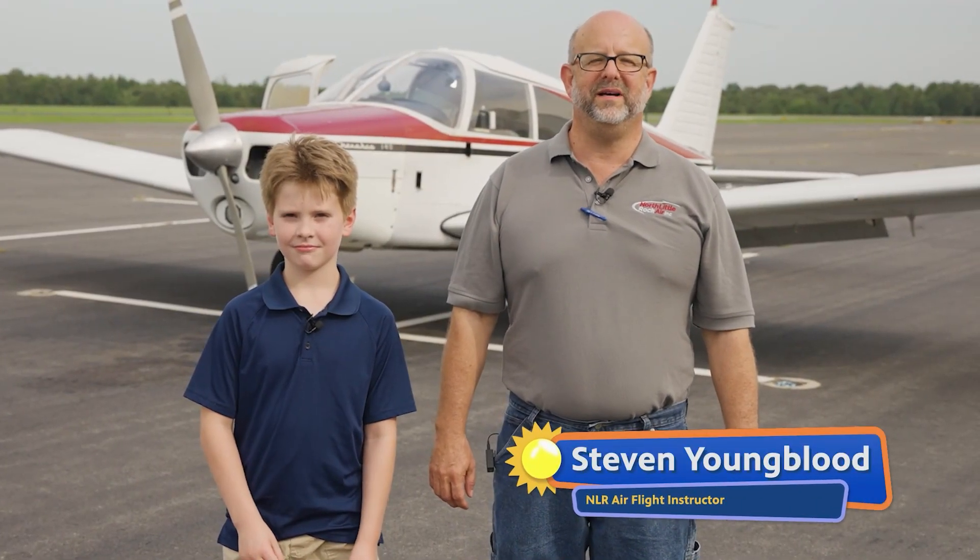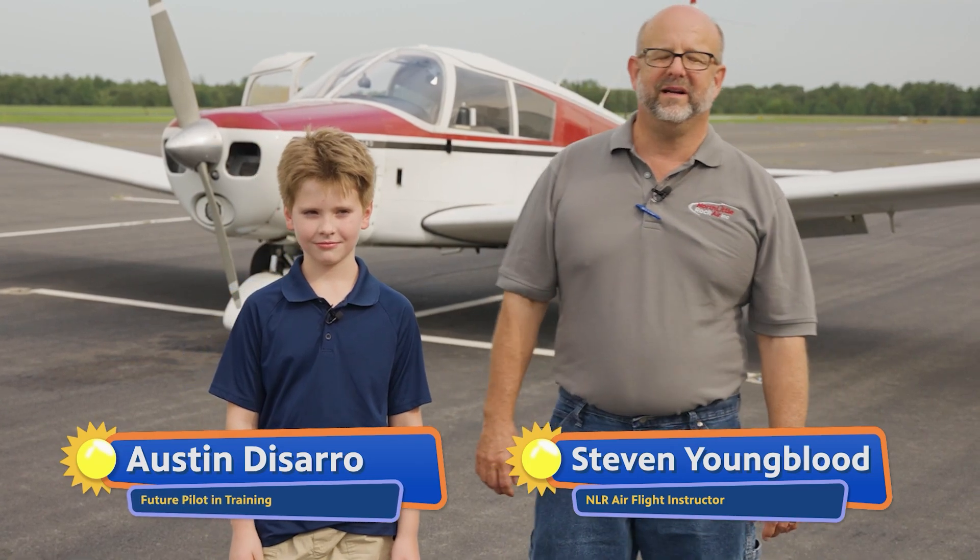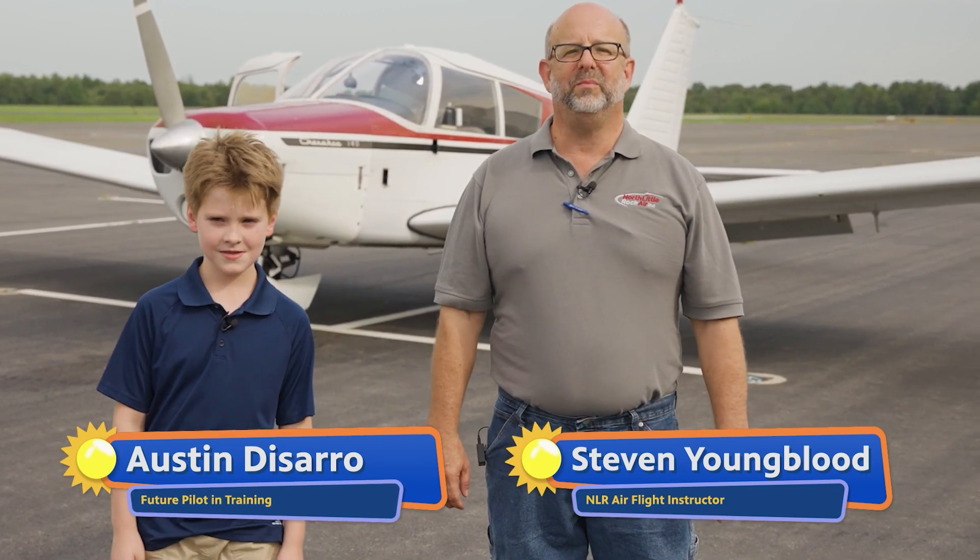Hello, kids. This is Steven Youngblood at North Little Rock Air, and we got Austin with us today. We're going to be discussing the airplane and how it flies, how we stay safe, different things that we check before we take off, and then how fun it is to fly. So let's take a look at the airplane.